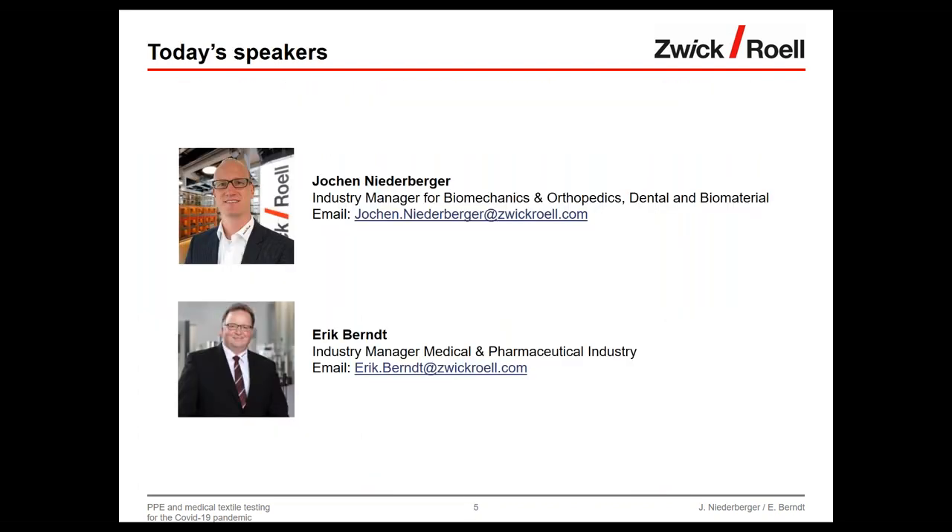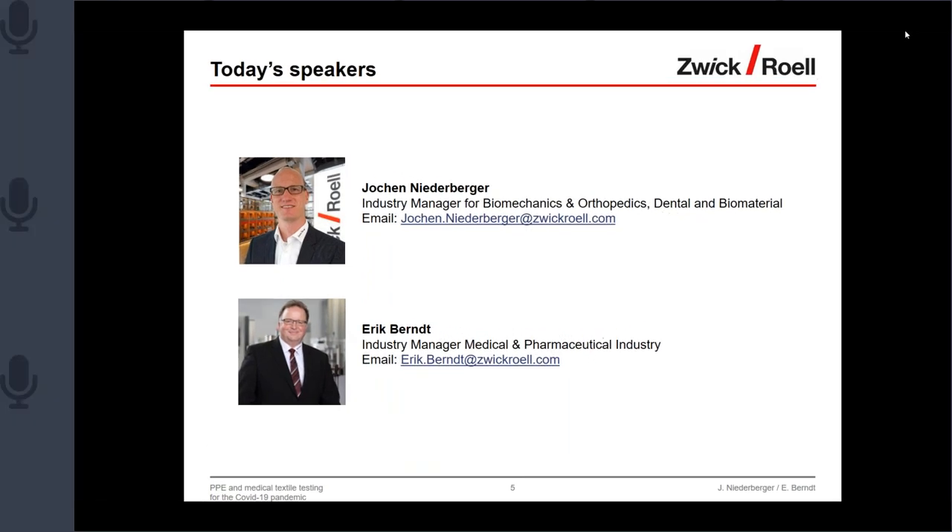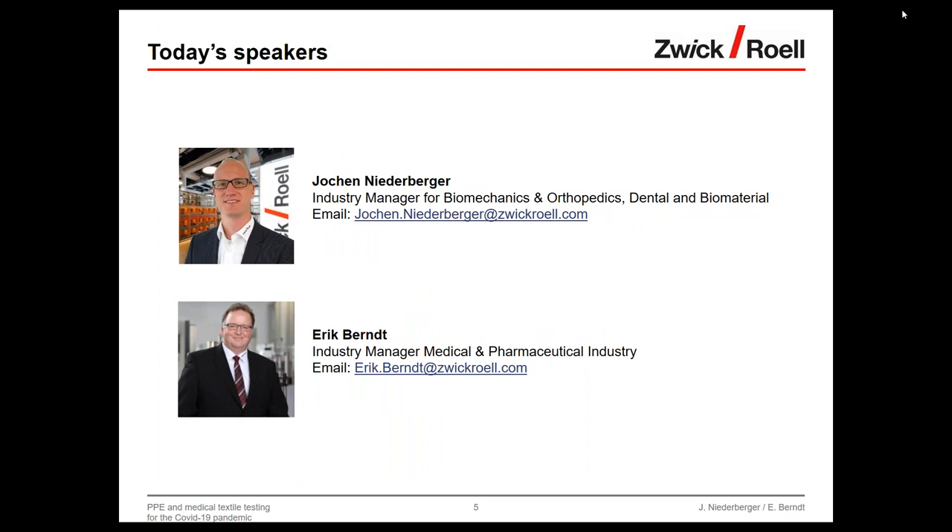Now let's come to today's speakers. I will be supported by my colleague Eric Bernd, who you should now see on screen. He is also a medical and pharmaceutical industry manager with long-lasting experience and is a member of several DIN and ISO standard committees. Thank you, Jochen — and a warm welcome to everyone.